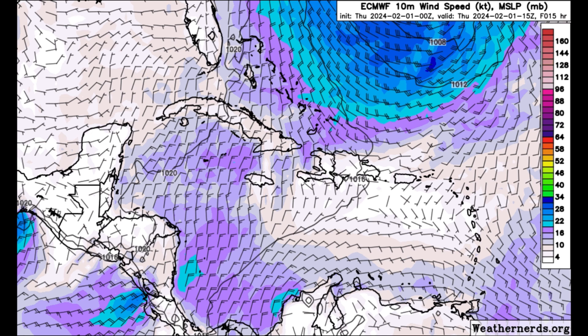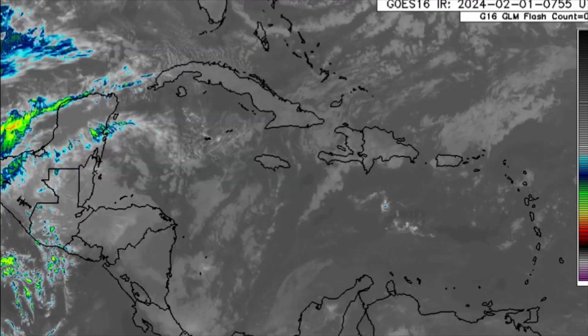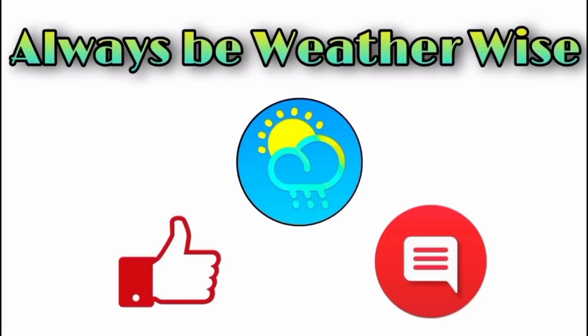That is pretty much what is going on right now across the region. As it relates to that next frontal system, I'll be talking more about it as we head into the next couple of days. I hope you found this video informative — if you have any questions, feel free to leave them in the comments and I'll respond when I get the chance. Remember to always be weather wise.